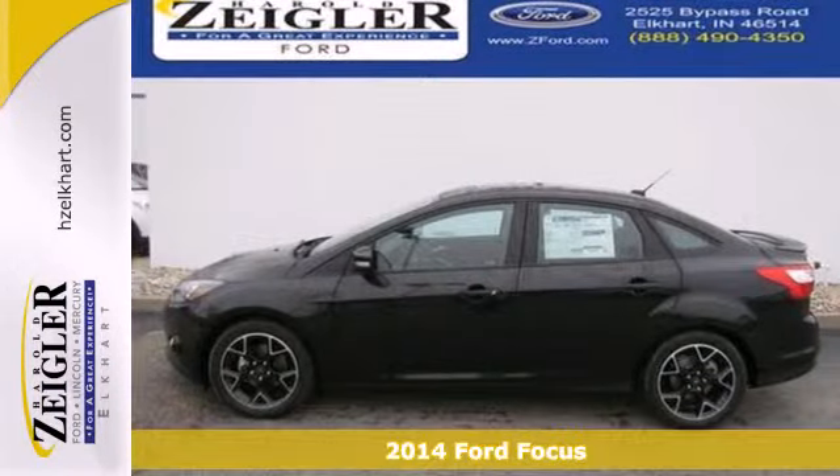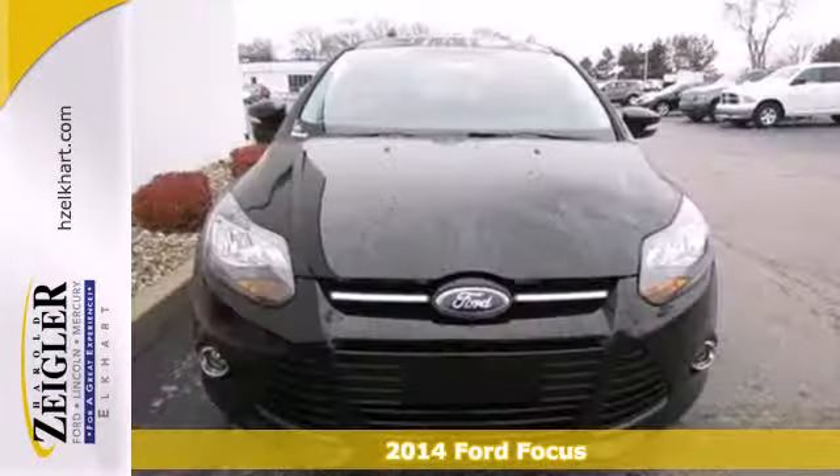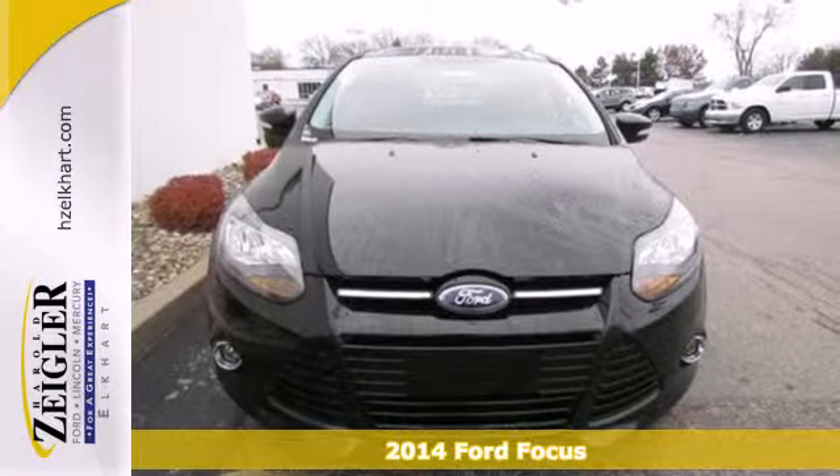It's a 2014 Ford Focus. Fun, attractive, and well-equipped, you're set to tackle your day.